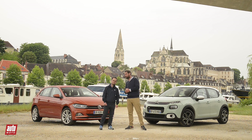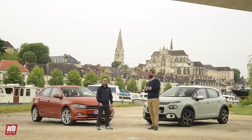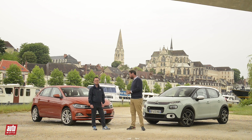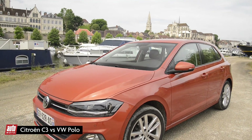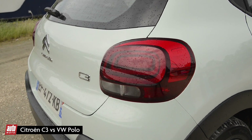Hello and welcome to Automoto.com, under the beautiful sun of Burgundy. This is our special France-Allemagne number, and today we have the new Volkswagen Polo facing the very recent Citroën C3 in the first France-Allemagne duel.